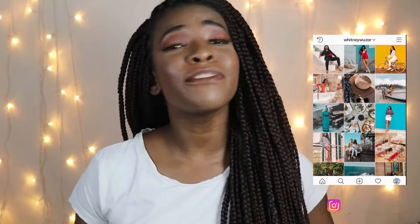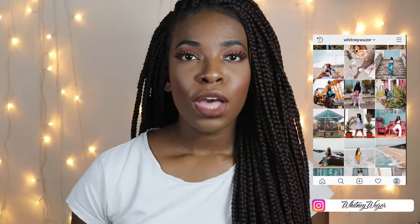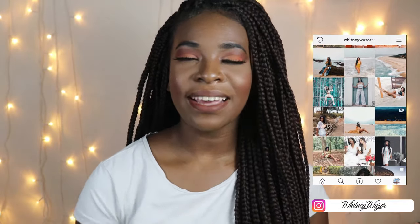Hey guys, what's up and welcome back to my channel. I hope you all are doing well. So in today's video I got a mini haul for you guys. Last week I ended up shopping a teeny tiny bit from brands like Shein, Forever 21, Street Style Store, and so on. Let's get straight into this video.